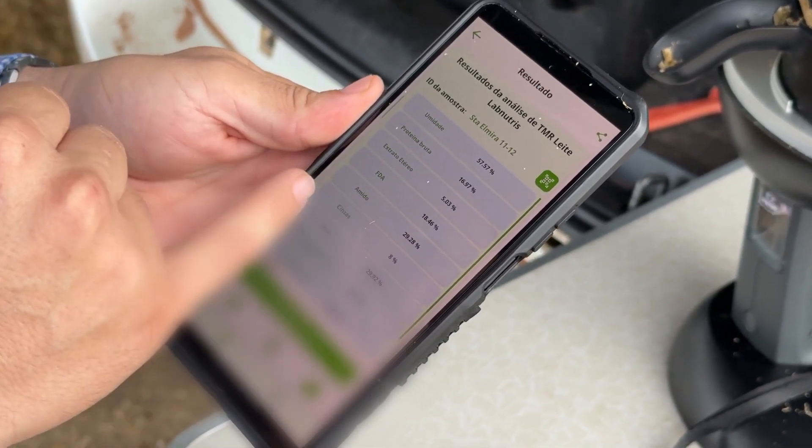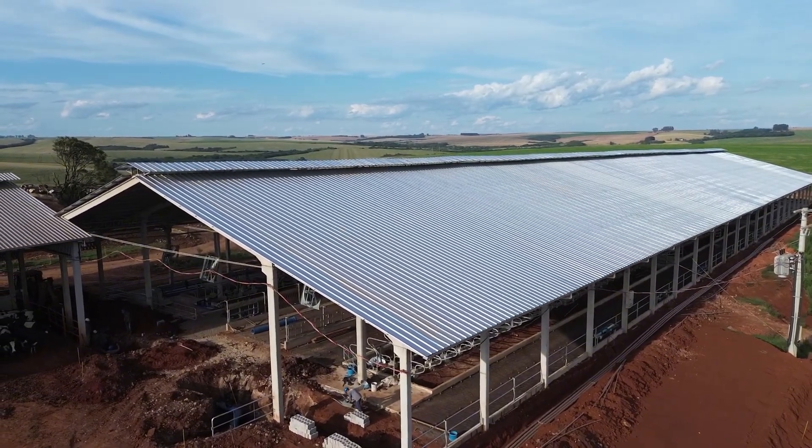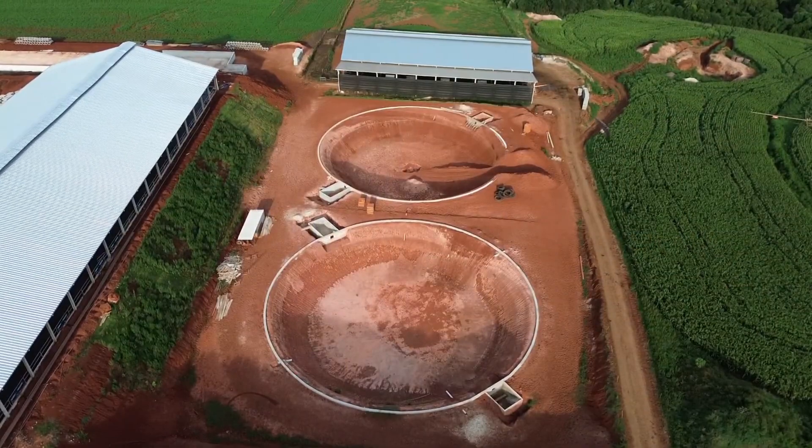Here will be the future facilities for the cows. It is a free stall with sand bedding and a flushing system. There will also be a settling area for sand recovery, and a biodigester to utilize the manure for energy production.